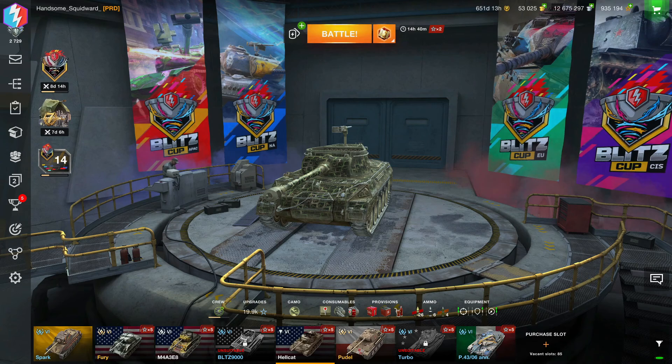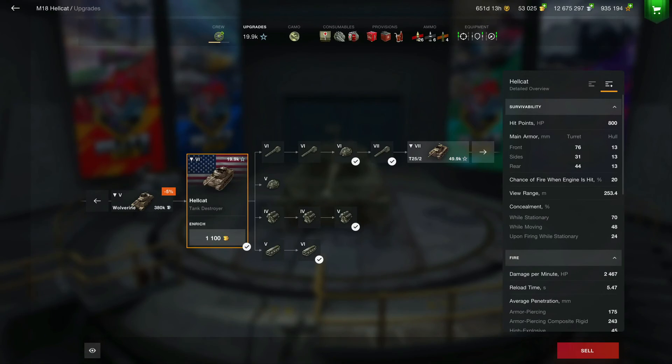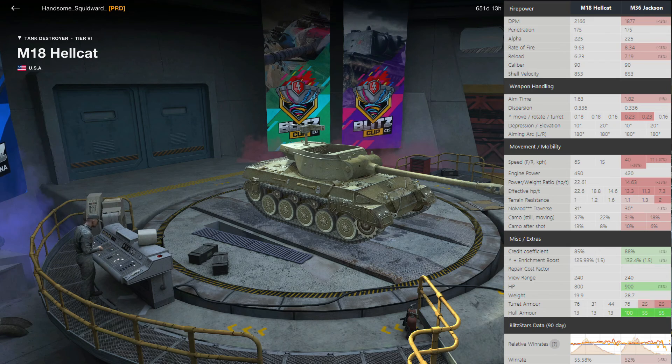I'll throw the stats up to compare the M18 to its tech tree counterpart, the M36 Jackson. As you can see, there is a very large disparity between the two — almost a 15% DPM difference. These are stock values with no modifications, equipment, or consumables applied: 2166 versus 1877. Same pen, same alpha, because it's the same gun. But the rate of fire and reload time — stock 6.2 seconds versus 7.2 seconds — literally a whole second makes a big difference.